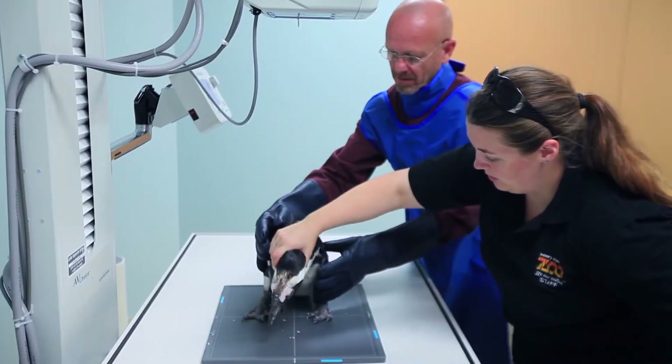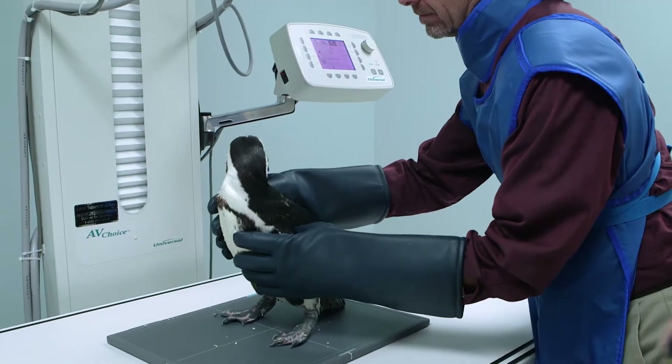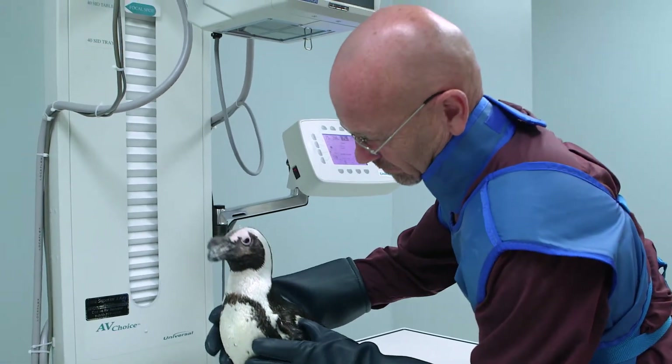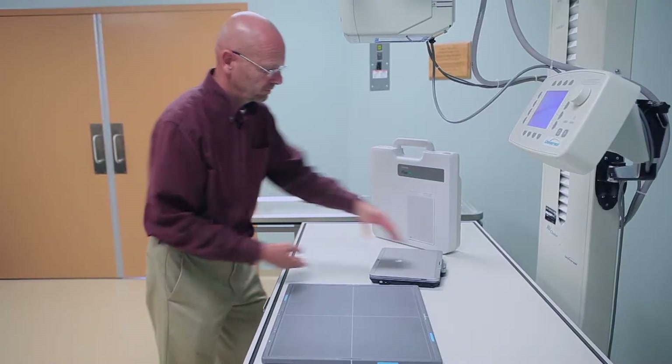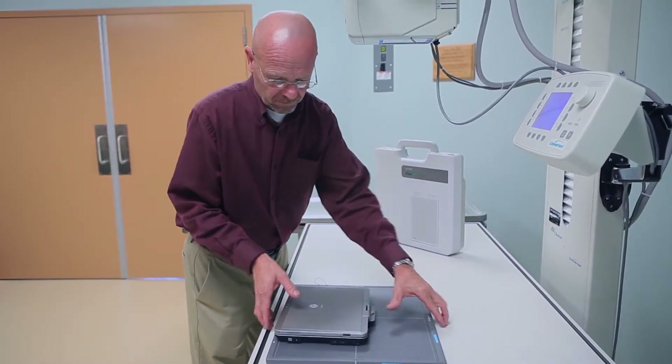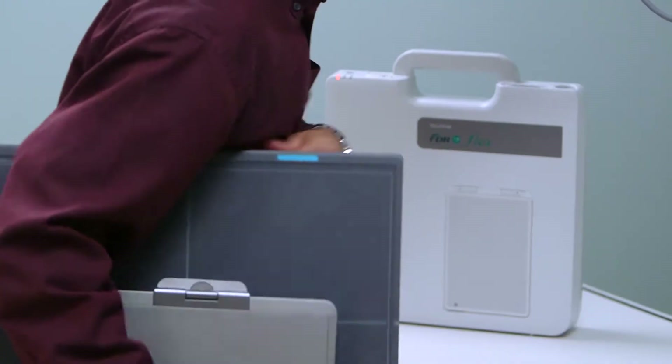The new system, called FDR Flex, means Dr. Mike Peterson can examine animals more quickly and easily. It's a portable wireless digital x-ray system that's so small it can be hand-carried by one technician.